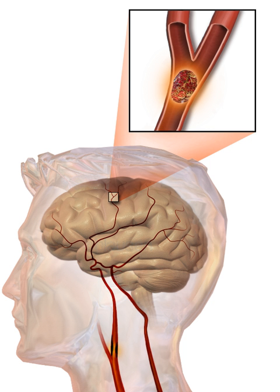Between 1990 and 2010, the number of strokes which occurred each year decreased by approximately 10% in the developed world and increased by 10% in the developing world. In 2015, stroke was the second most frequent cause of death after coronary artery disease, accounting for 6.3 million deaths, 11% of the total. About 3.0 million deaths resulted from ischemic stroke while 3.3 million deaths resulted from hemorrhagic stroke. About half of people who have had a stroke live less than one year. Overall, two-thirds of strokes occurred in those over 65 years old.